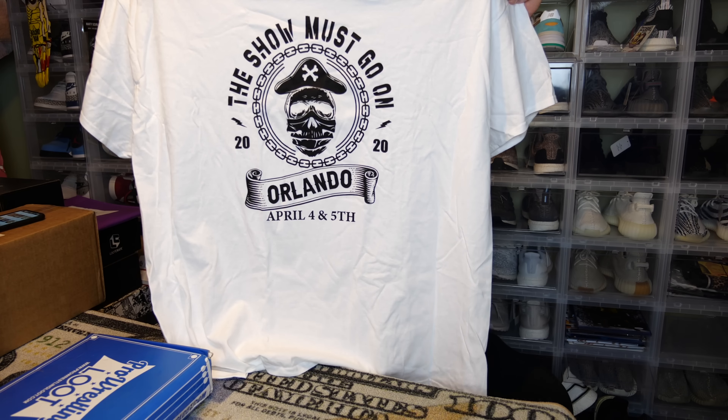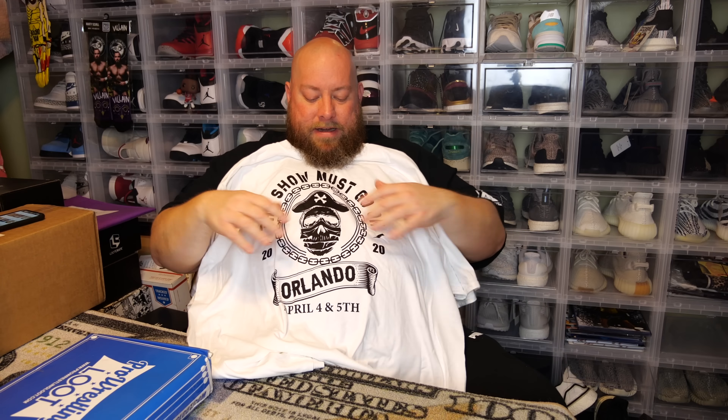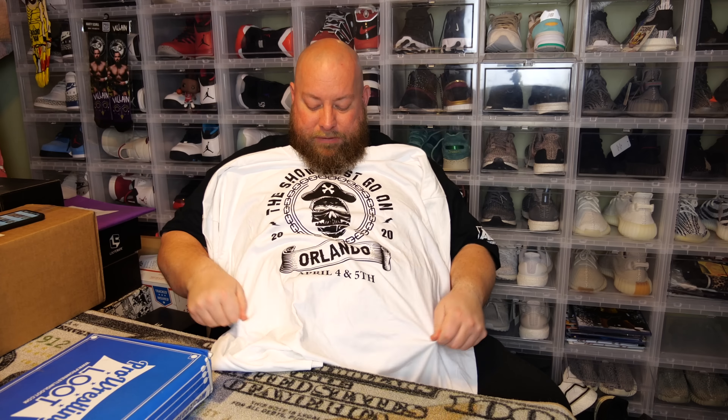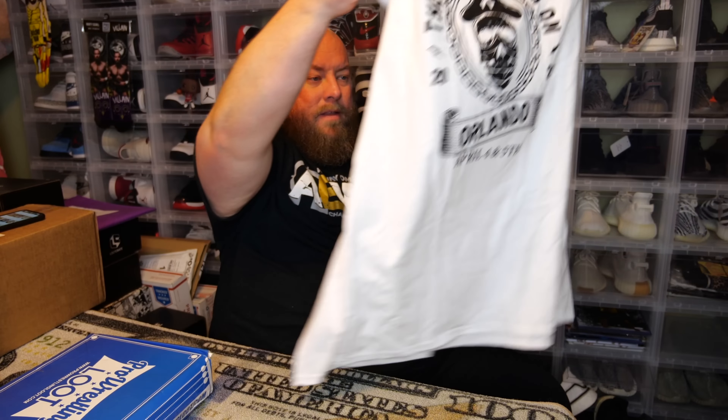Rock and Roll Express right now is doing a lot of tapings with NWA Power. If you're a fan of vintage wrestling broadcasts with a set studio — like back in the old NWA, USWA, territory days, AWA days — NWA Power on YouTube will take you back to like 1980 and it's very enjoyable. You've got Nick Aldis, Marty Scurll, and a fun guy called the Question Mark. Rock and Roll Express do a lot with NWA Power — check them out.